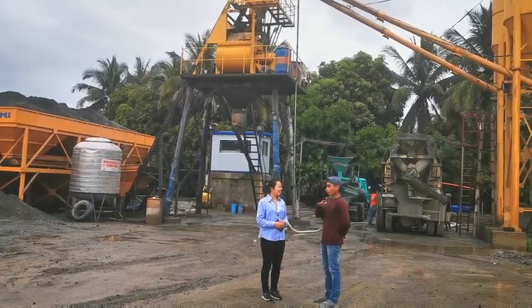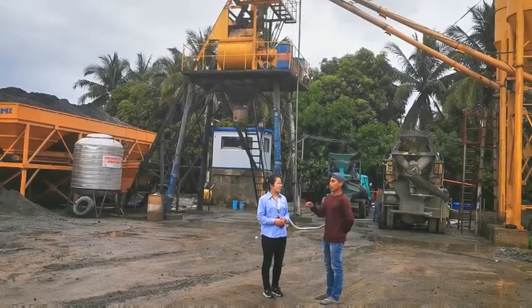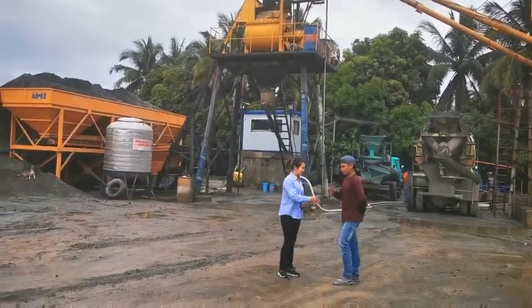It's very, very easy, just like a stairway. The stairway — just one, two, three, and it's very easy. Yes, it's comfortable. Comfortable. Thank you so much. Thank you.